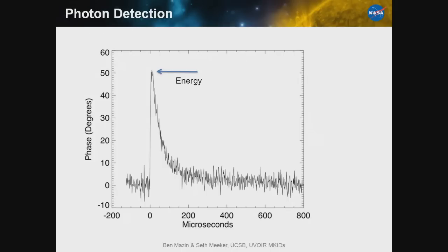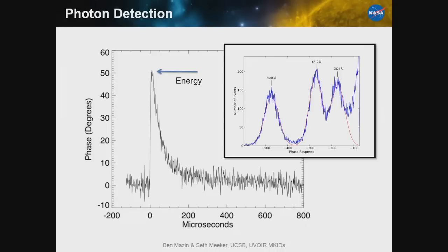Working at gigahertz frequencies, we can multiplex 2,000 pixels per wire going down to the focal plane, and this is what will let us hit megapixel scales. For calibration, we can put in lasers at multiple wavelengths — here we're putting in lasers at 4,000, 7,000, and 9,000 angstroms. Each laser gives a monochromatic response, demonstrating broadband photoabsorption with energy resolution across a wide range of energies.